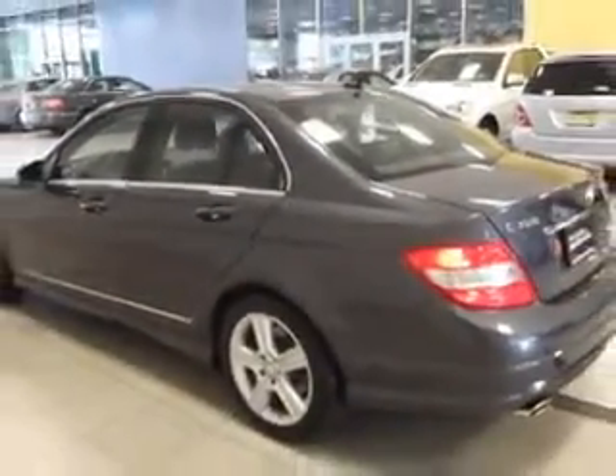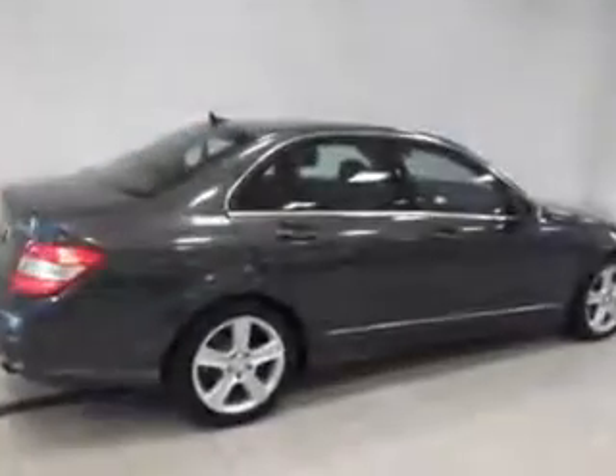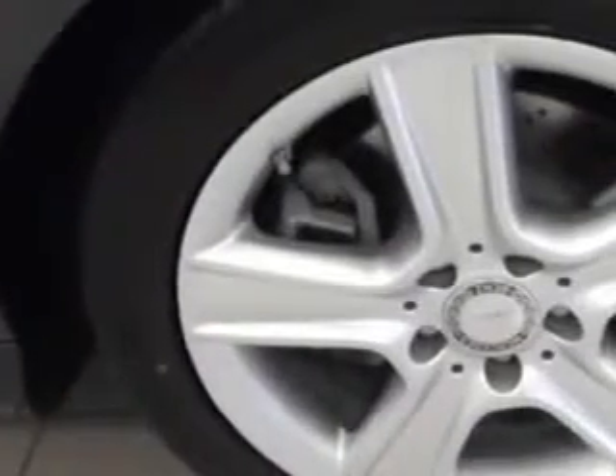Enjoy this great car with features like multifunction display, auxiliary audio input, power driver and passenger seating, rear spoiler, adjustable suspension, automatic shoulder belts, heated outside mirrors, leather upholstery, and much more. Enjoy the drive and have peace of mind in this 2011 Mercedes-Benz C-Class.